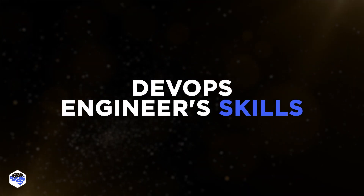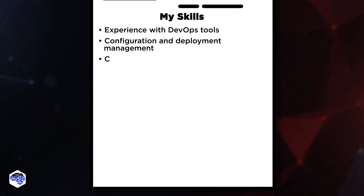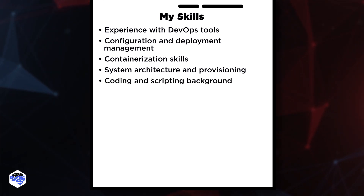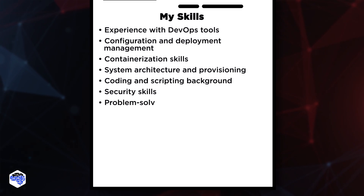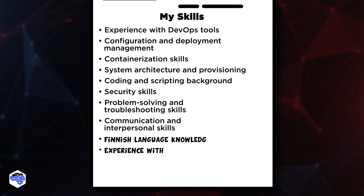What skills does a DevOps engineer need? The essential DevOps skill set includes: experience with DevOps tools, configuration and deployment management, containerization skills, system architecture and provisioning, coding and scripting background, security skills, problem solving and troubleshooting skills, and communication and interpersonal skills.